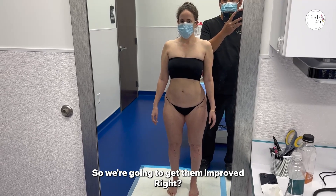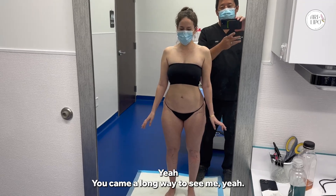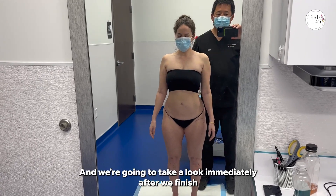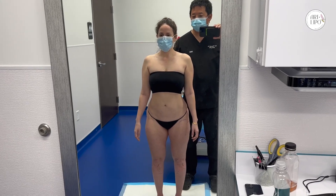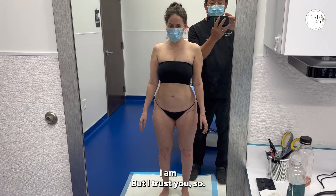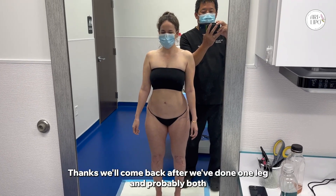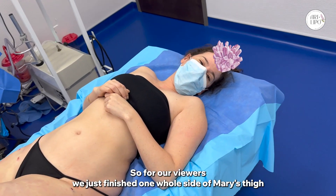Cosmetically it can be very damaging to people's emotional wellbeing and confidence levels, so we're going to get that improved today. She came a long way to see me and we're going to take a look immediately after we finish — you'll see how much thinner she is. Are you excited? I am, I trust you. We'll come back after we've done one leg and probably both.